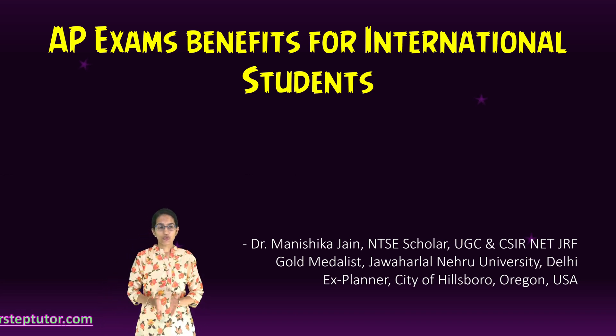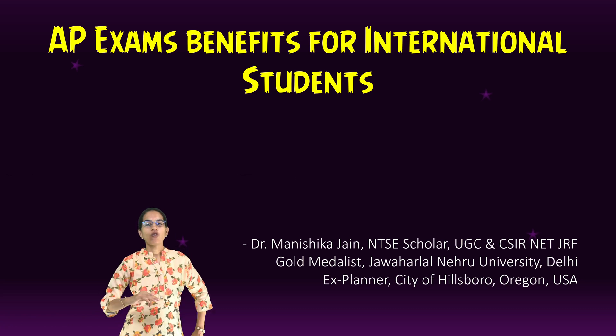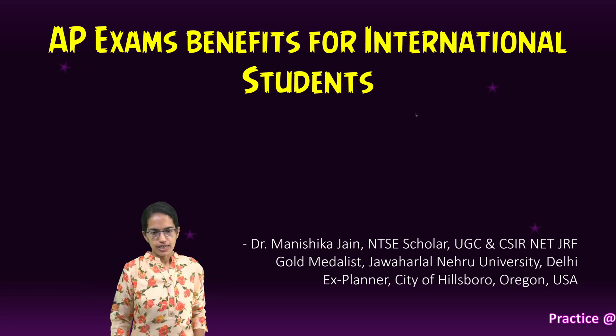As an international student, what benefit would I actually get if I appear for Advanced Placement? There are five important benefits we can cite.